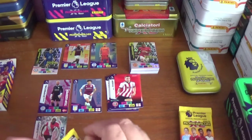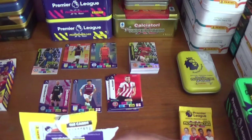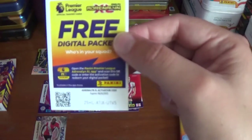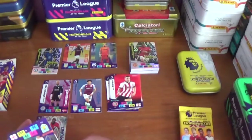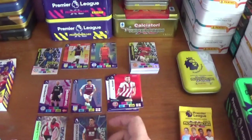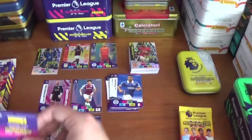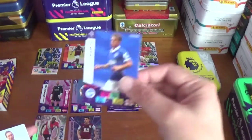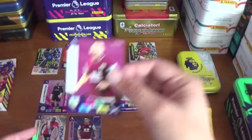Pack three, code Z5HLX1IXU1V5. We have a game breaker for Ashley Westwood of Burnley, then Neal Maupay of Brighton, Callum Chambers of Arsenal, Solly March of Brighton, Luke Ayling of Leeds United and Phil Bardsley of Burnley.